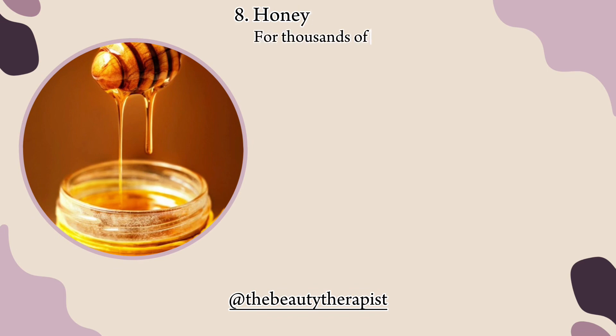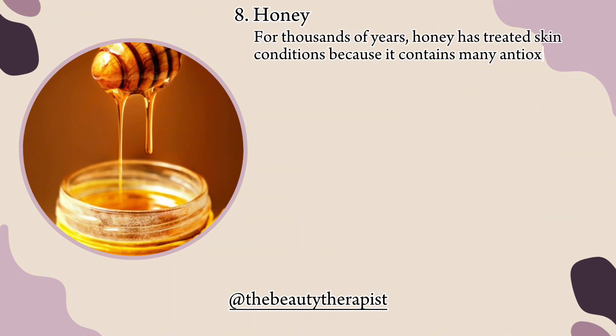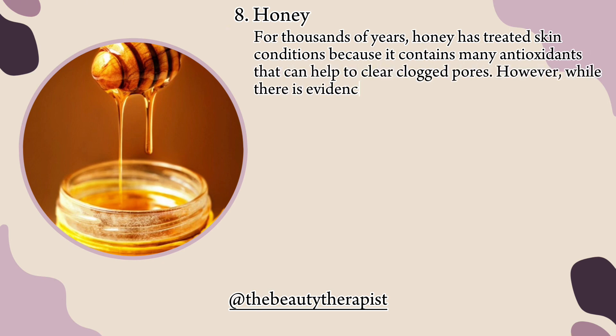8. Honey. For thousands of years, honey has treated skin conditions because it contains many antioxidants that can help to clear clogged pores. However, while there is evidence that honey has specific antimicrobial effects.